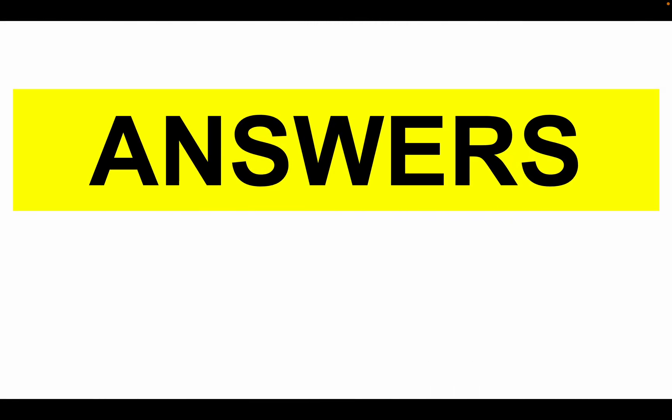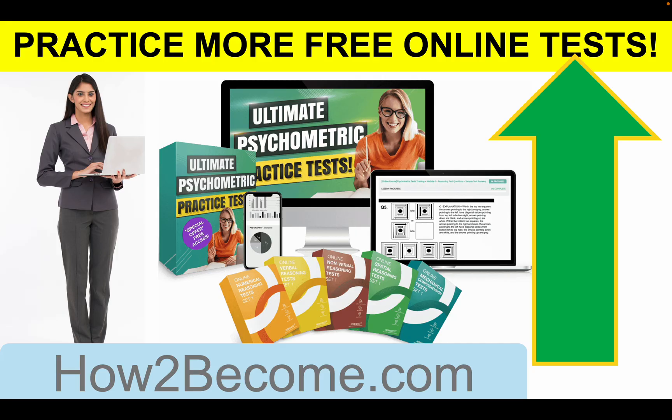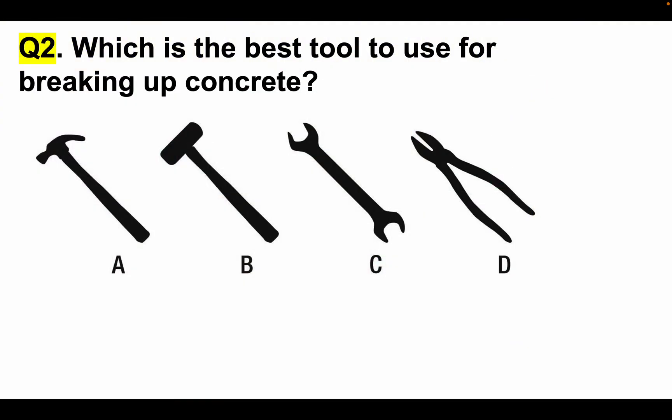In a second, I am going to start working through the answers with you. Make sure you tell me your answers in the comments section below and I will mark them for you. If you want access to more free online psychometric test questions, click the link in the top right-hand corner and go straight through to HowToBecome.com. Question number two: Which is the best tool to use for breaking up concrete? The correct answer is clearly A — a sledgehammer — because that is specifically used to break up concrete. It's the best tool.